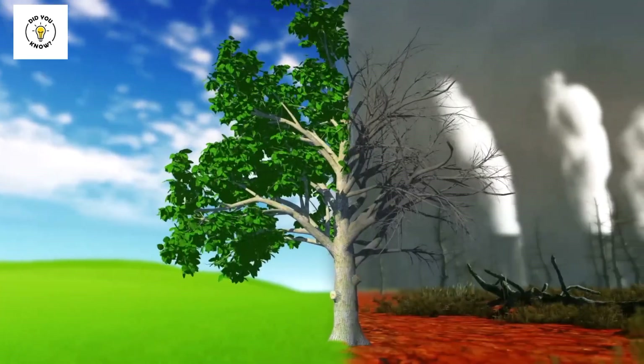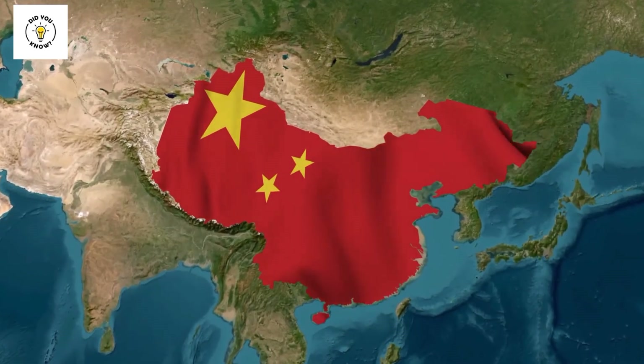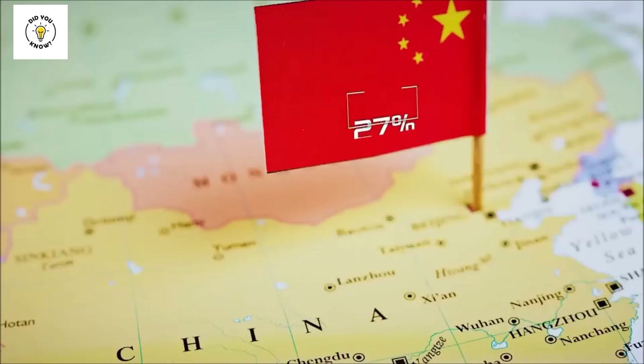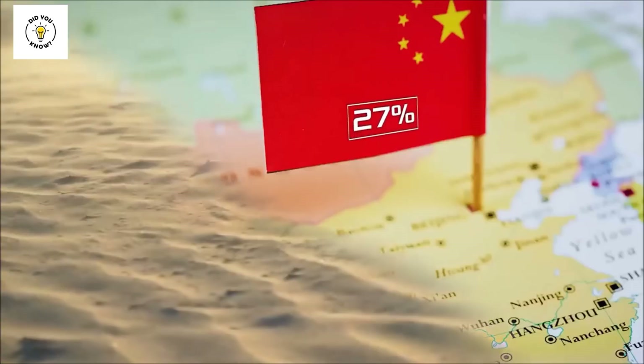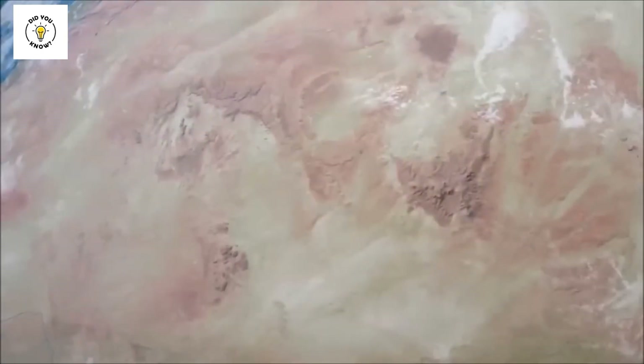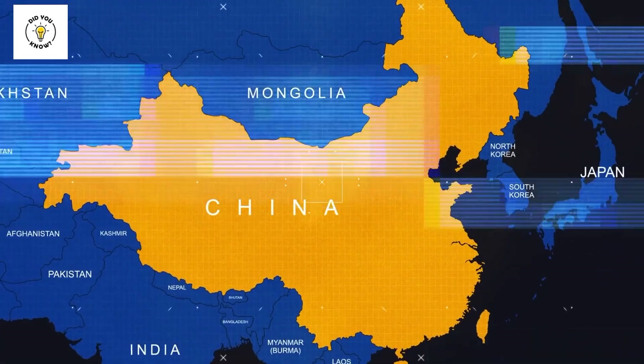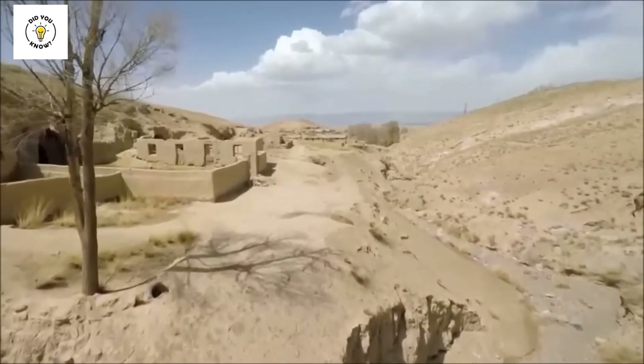Desertification is when a fertile land turns into a desert. China is also very worried about this. According to research, 27% of China is currently facing this problem — its land has become barren. Because of this, 40 million people in China are affected. People's animals are dying, it has become difficult to farm, and water sources are running out.